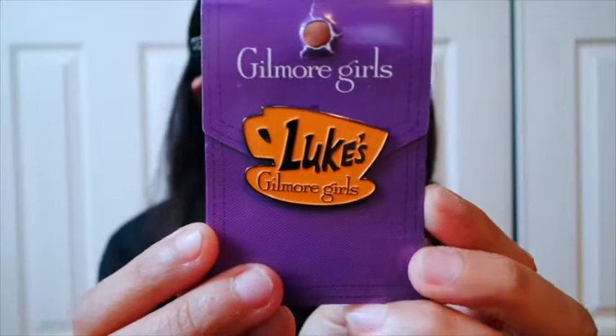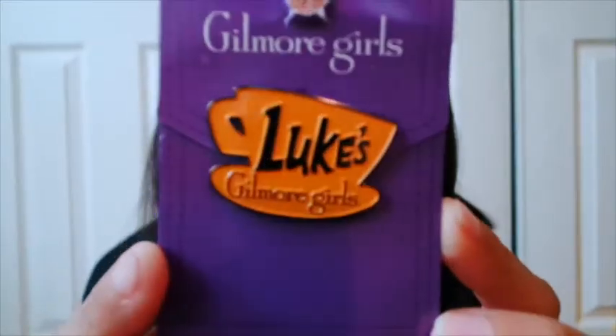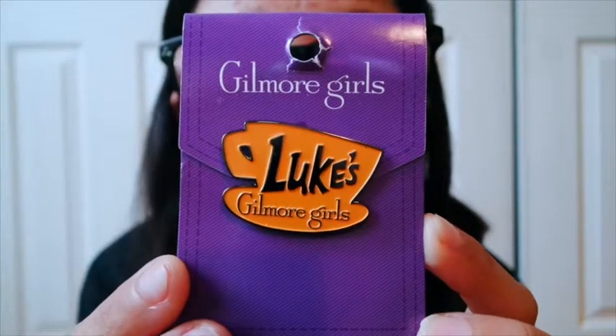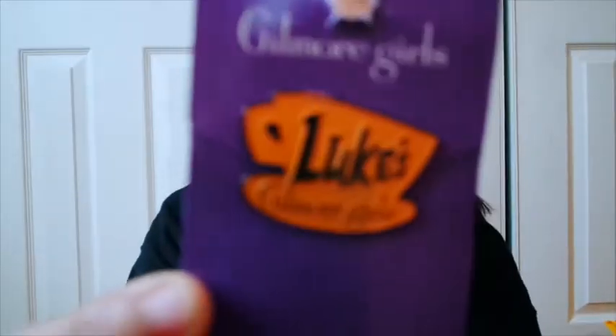I was really surprised to see this one. I'm so shook - I didn't know you guys had pins. But it is the Gilmore Girls Luke's Diner pin, and there's a coffee mug on it! Oh my God, I'm so shook. I love Gilmore Girls - Luke was my favorite, and of course they love coffee. So I had to get this quality pin. Those are all the pins I got.